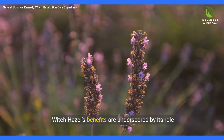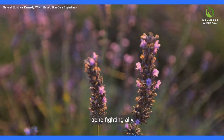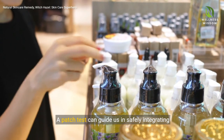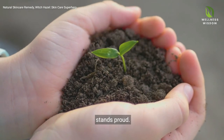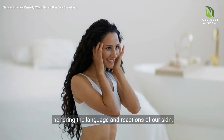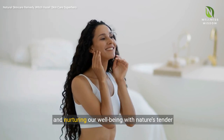Witch Hazel's benefits are underscored by its role as a gentle, natural astringent and an acne-fighting ally. But to truly harness its potential, understanding and caution are key. A patch test can guide us in safely integrating Witch Hazel into our routines. Through mindful application, it becomes an essential part of our skin care, honoring the language and reactions of our skin, and nurturing our well-being with nature's tender care.